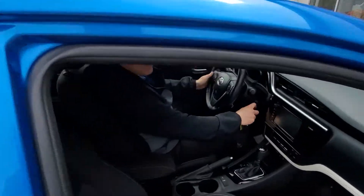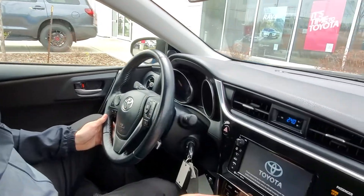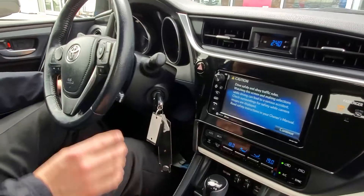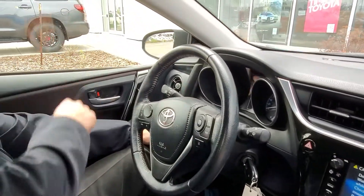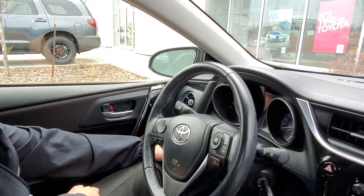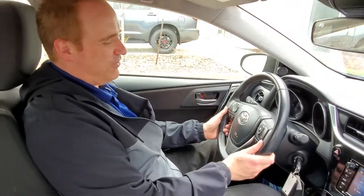This one has a pre-collision system and lane departure alert. Dual-zone automatic climate control. It's got power windows, power door locks, even power folding exterior mirrors, which is kind of cool. Heated front seats, Bluetooth, and voice recognition. Lots of great features on this vehicle.